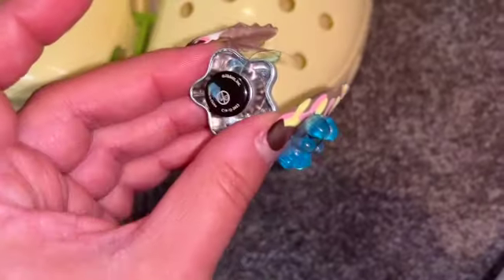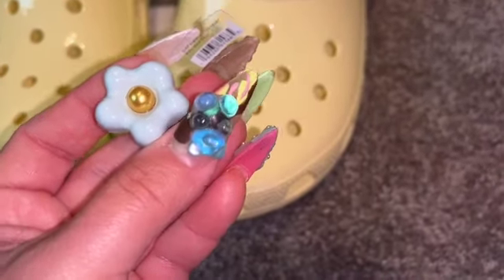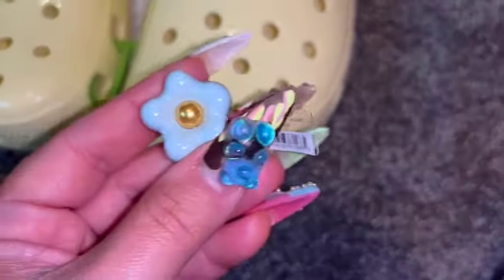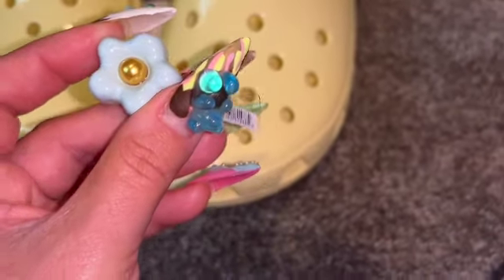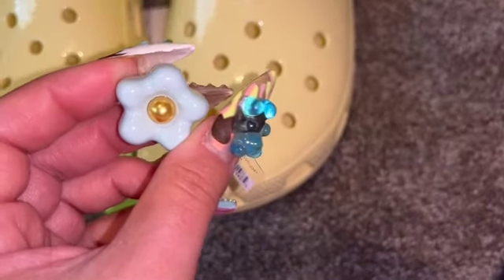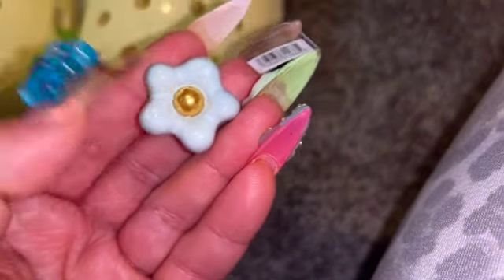Then we have this flower — it's hardware as well. On camera it looks white, but in person it kind of has a greenish hint to it — a soft tint of green with a gold pearl. So cute!